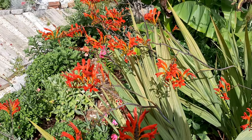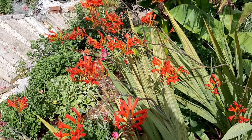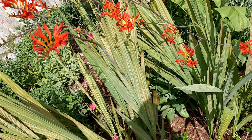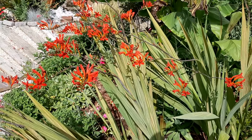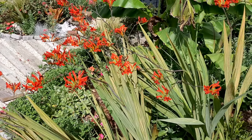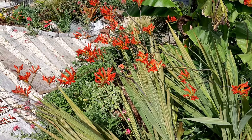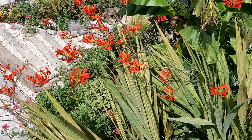Another one is crocosmia — this is Crocosmia lucifer. I find that it does get spider mites, but as you can see here it's been blooming right through the heat wave and the hummingbirds really loved it.